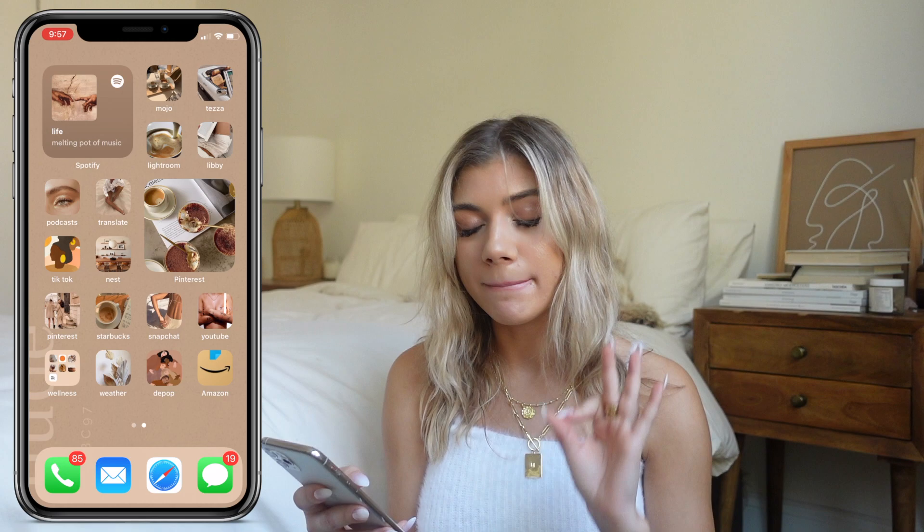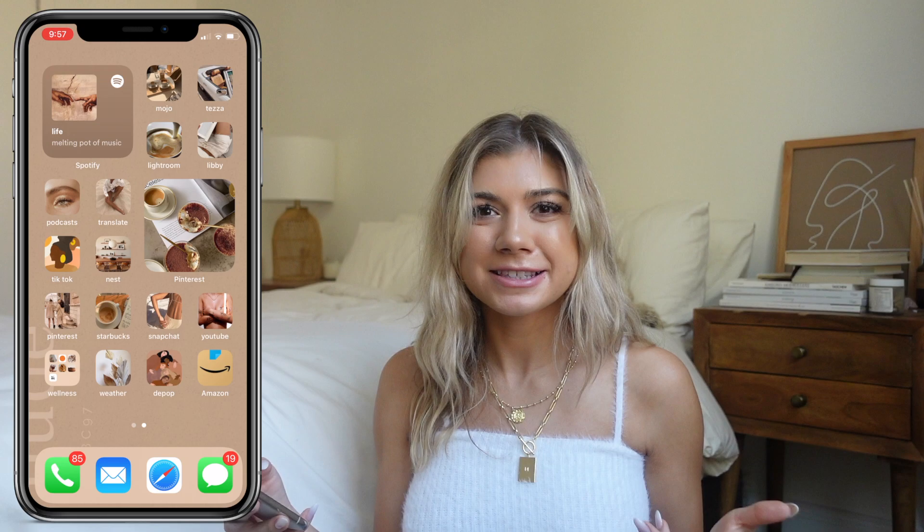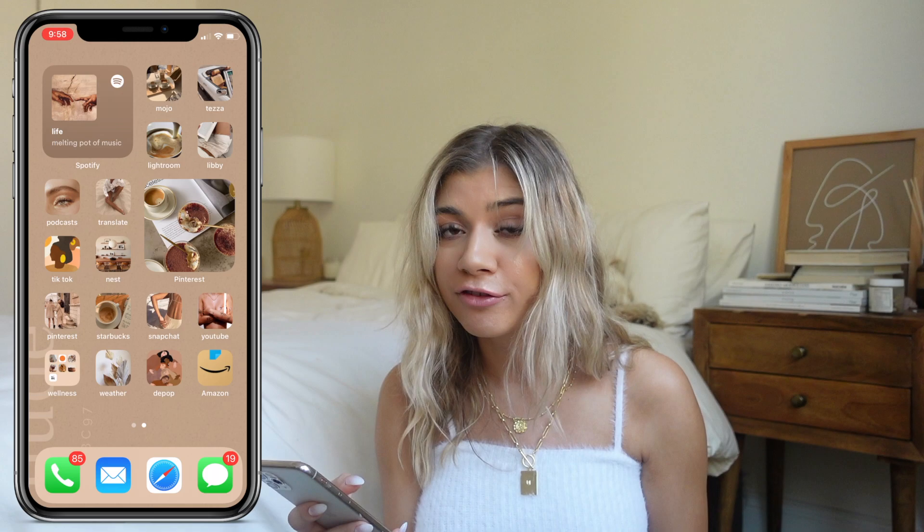Down below I have Podcasts — Apple Podcasts. I love podcasts so much. If you have any recommendations let me know in the comments because I'm trying to get into more. Then I have Google Translate — I don't use it ever and I don't know why it's there, but I like the icon so I've never changed it. Then I have TikTok — I try hard not to go on it at night because once I start I can't stop. I do have a TikTok account which I'll link below and I'm trying to be more active on there.